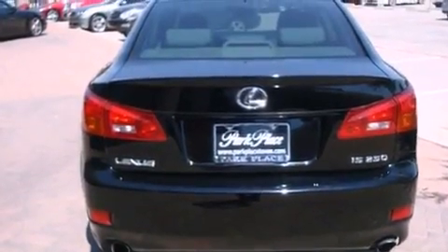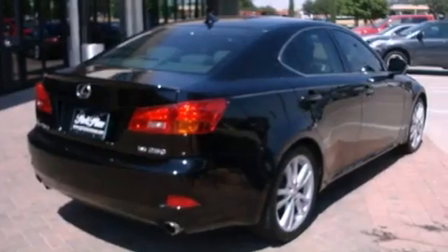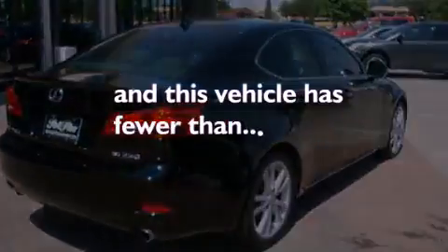Additional features include an engine immobilizer theft deterrent system, front fog lights, a low tire pressure indicator, a home link feature, and this vehicle has less than 71,000 miles.